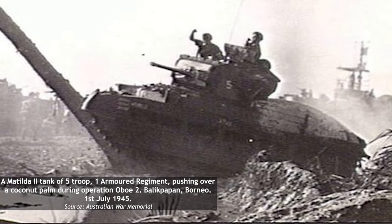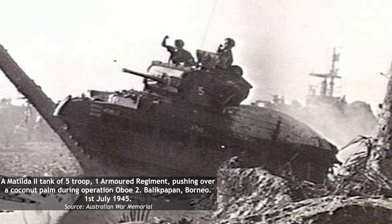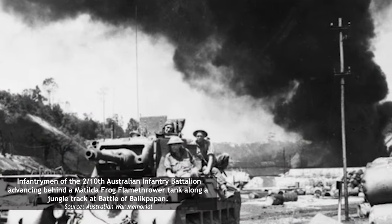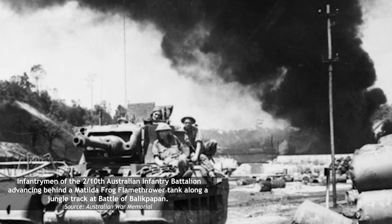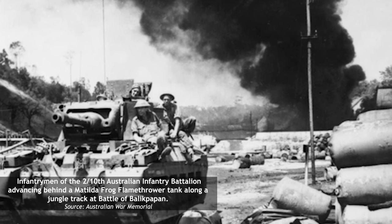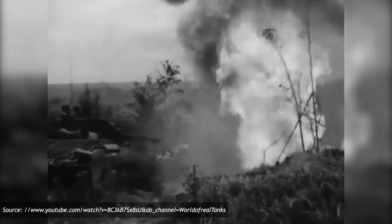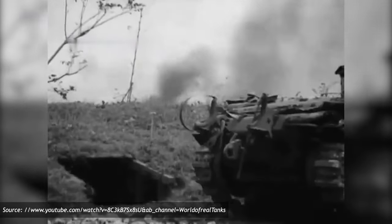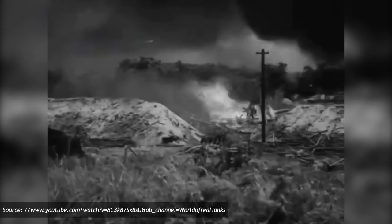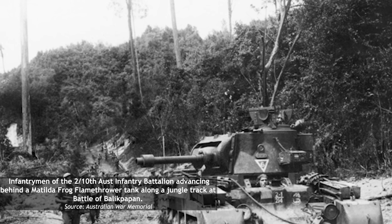While Matilda crews were receiving unexpected flying lessons on Tarakan, 1st Armored Regiment and specialists from 2nd-1st Armored Brigade Reconnaissance Squadron were assisting 7th Division with the invasion of Balikpapan, which began in July. Yet again, infantry commanders displayed apathy and disinterest in cooperating with armor, leaving the tank crews to come up with their own tactics. These involved formations of three gun tanks and three of the new Matilda Frog flamethrower tanks. Two gun tanks would advance in line, followed by two flame tanks, with the last two tanks bringing up the rear. The flame tanks would put up close-range pressure on enemy positions, while the gun tanks flanked or provided support in the event of an ambush. River crossings were dealt with using a Covenanter bridge-laying vehicle. Balikpapan would be the largest deployment of Australian armor during the war, with 33 AFVs participating in the landings.